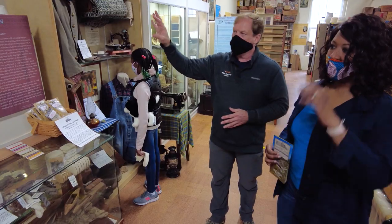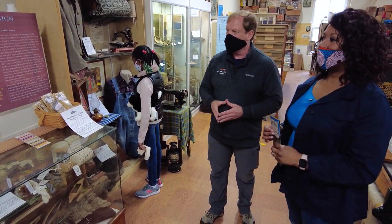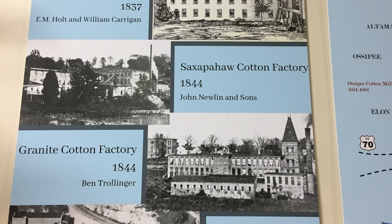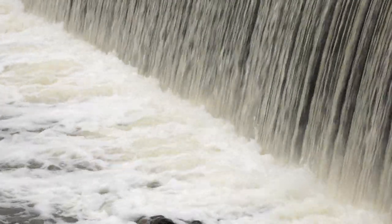This kind of starts us off with the interpretation of the beginnings of these mills. Alamance County began with roughly about 10 mills along the Haw River, primarily because the Haw River was the power source.